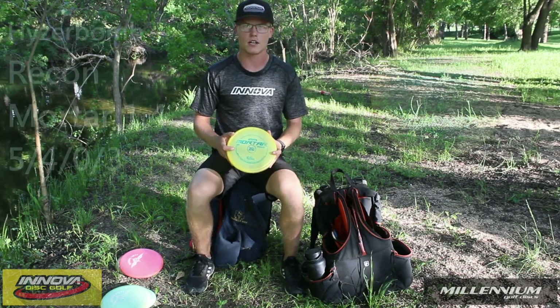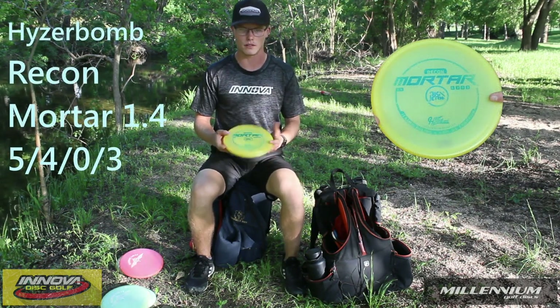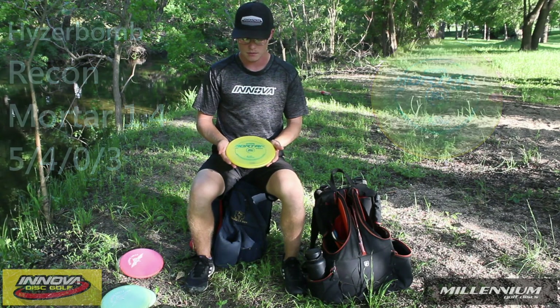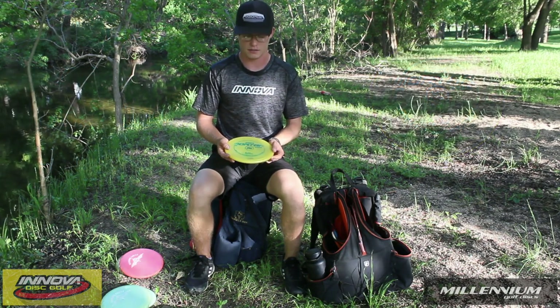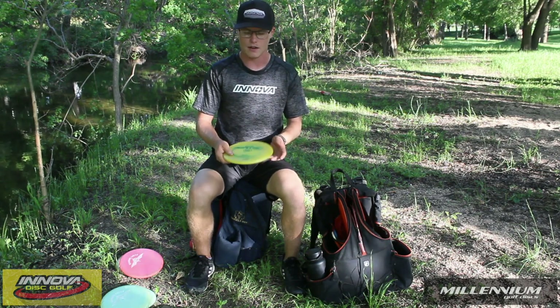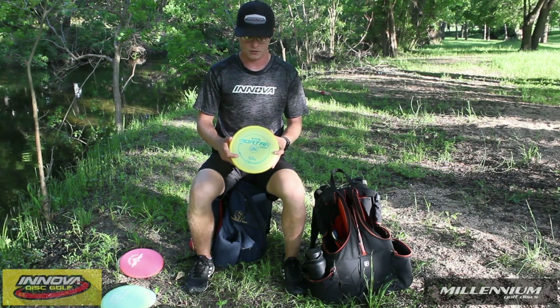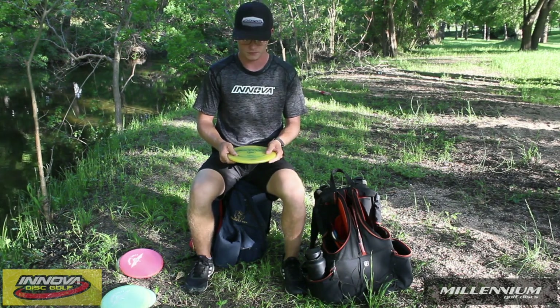The next midrange I throw is the Recon Mortar, the 1.4 run. I've had this disc for probably about three years and it's just never really changed in flight. It's always been that not very glidey, brick of a disc, gator type frisbee. It's just always been good to me.